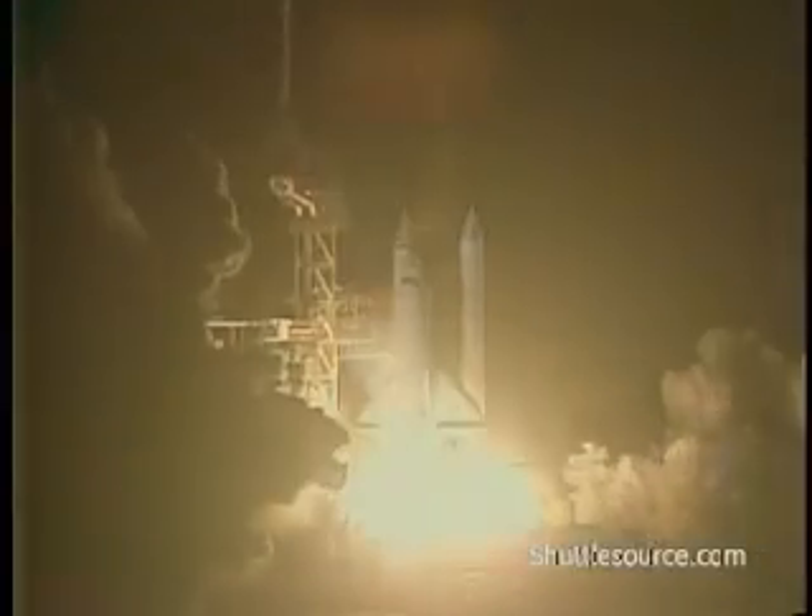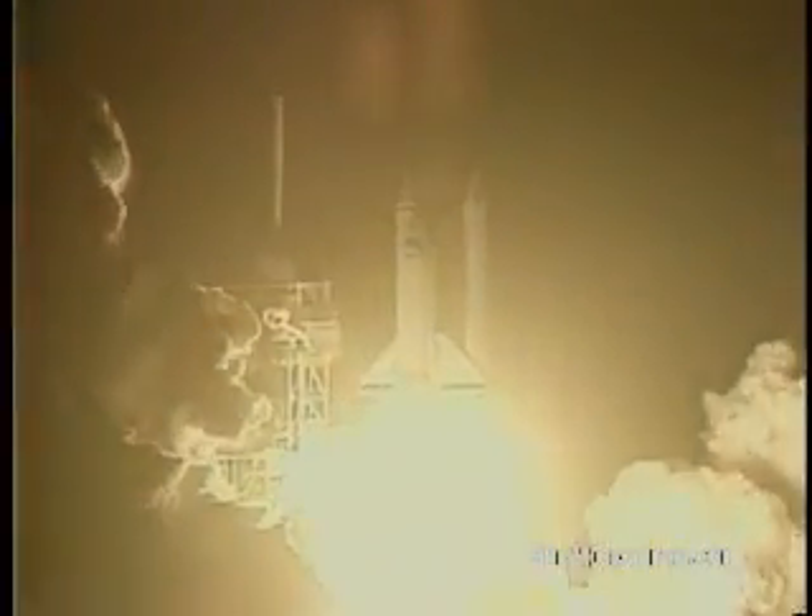We have ignition. We have liftoff. Liftoff of Columbia in Mission 61C. And the shuttle has cleared the tower.